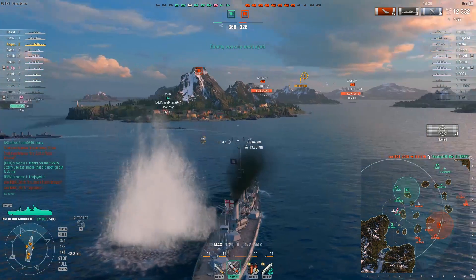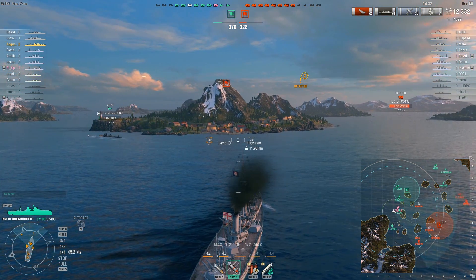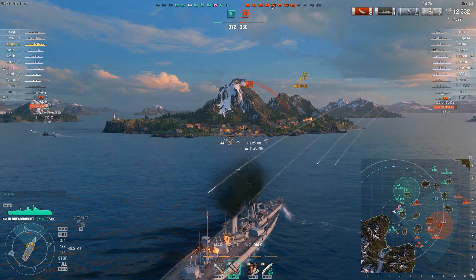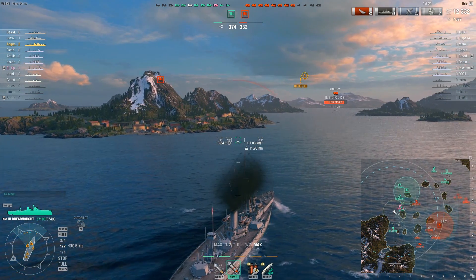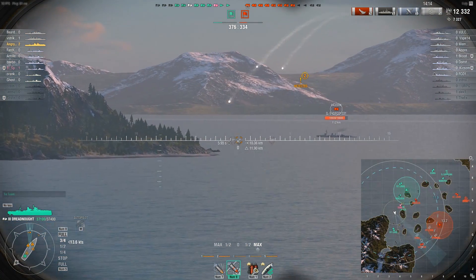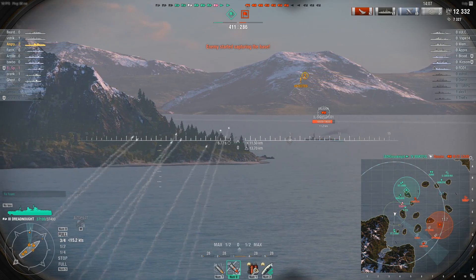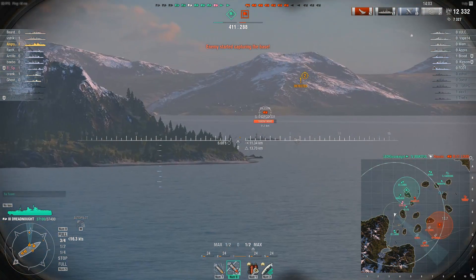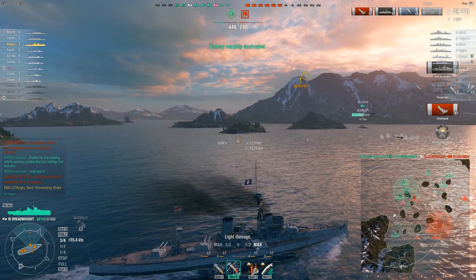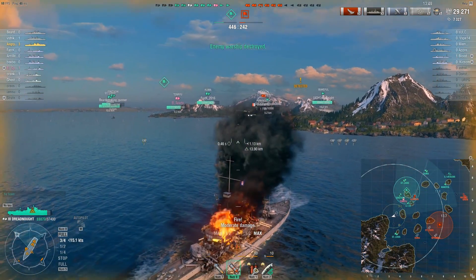Somebody else is shooting at me but I can't see anyone to shoot back at — must be the Kawachi behind the island. A Caledon — how dare you scuff the paint on my new ship! And then... two citadels! My ship is burning though.